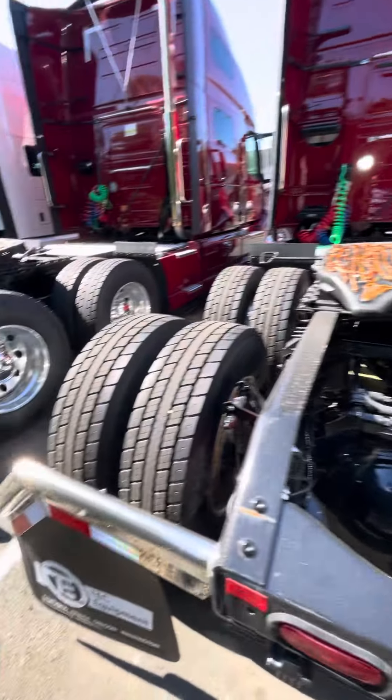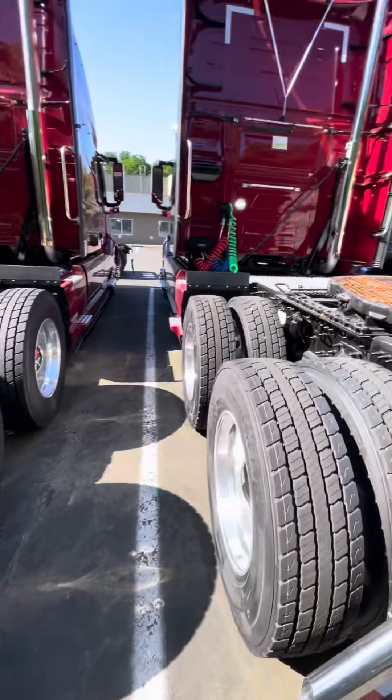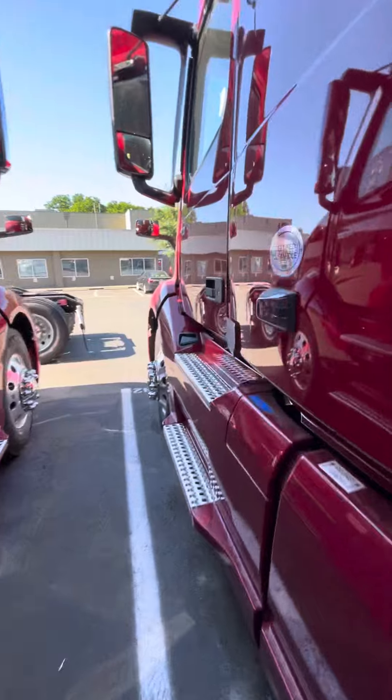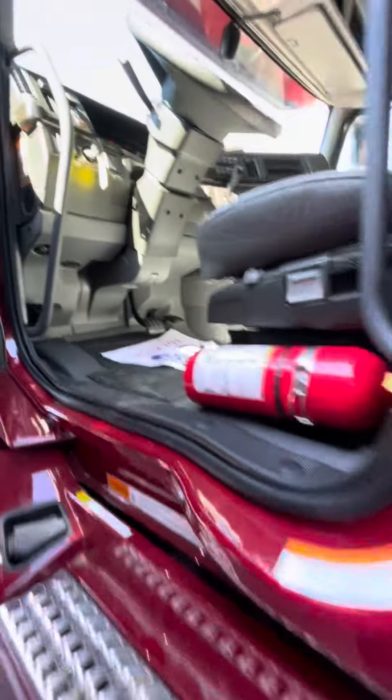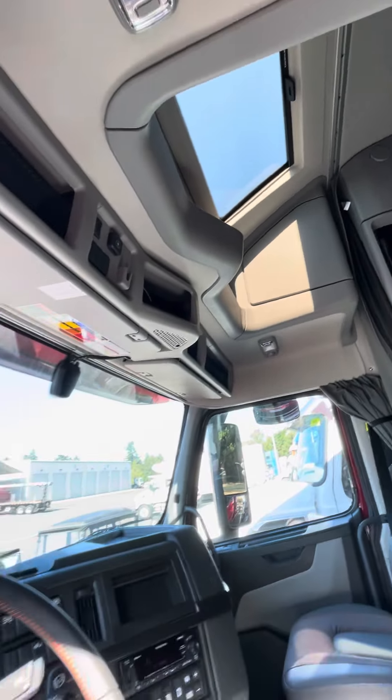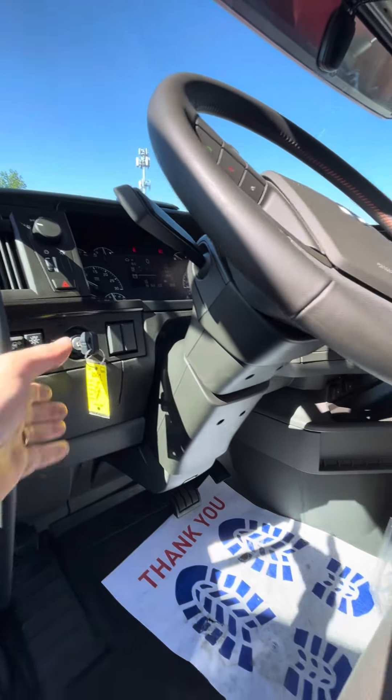Never been owned. This is a beautiful truck. It's CARB, EPA compliant, pretty fully loaded. One of my favorite things is this beautiful leather here. Smells awesome inside. It's got a sunroof. Very, very clean.